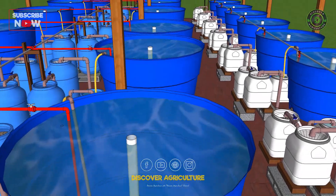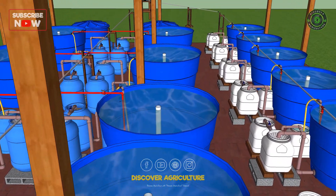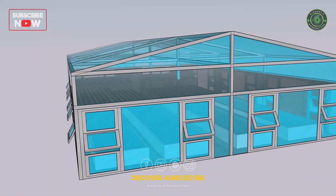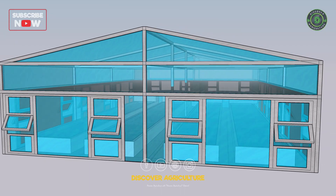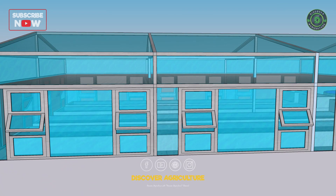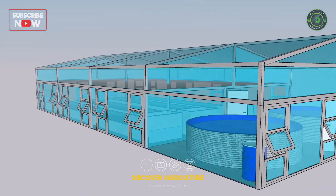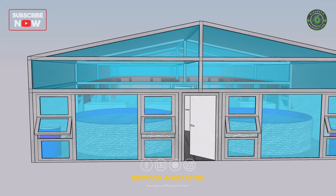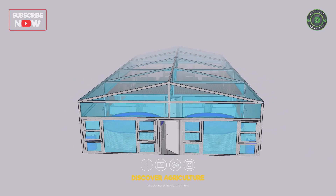Aquaponic greenhouses are an exciting and sustainable way to produce food year-round, regardless of weather conditions. By combining aquaculture and hydroponics in a closed-loop system, aquaponic greenhouses offer many benefits including sustainable food production, efficient use of space and resources, and high yield and quality produce. With the right design, components, and maintenance, aquaponic greenhouses can provide a reliable source of fresh, healthy, and locally grown food.